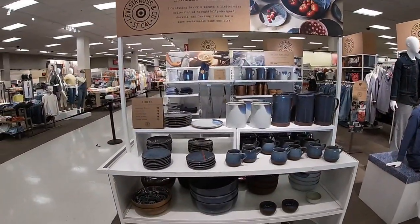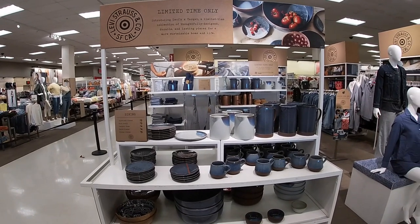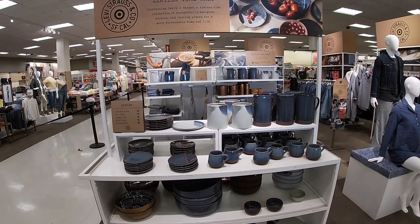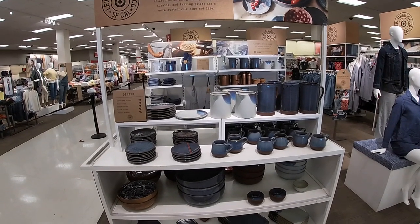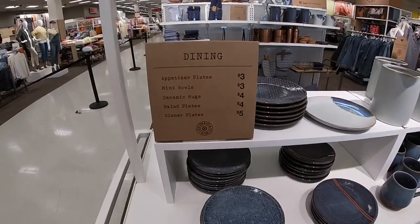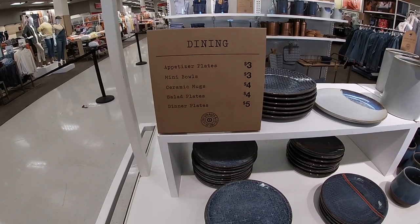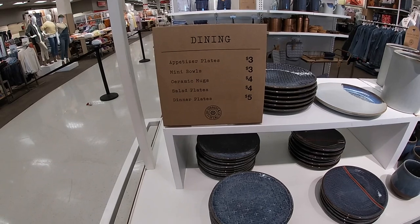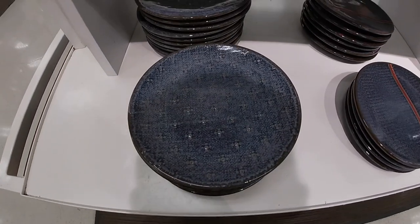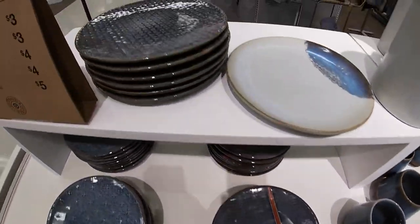Right here it says Levi's Strauss and Company, limited time only — introducing Levi's Times Target, a limited time collection of thoughtfully designed, durable and long-lasting pieces for a more sustainable home and life. I wasn't even expecting to see this when I walked in. The appetizer plates are three dollars, the mini bowls are three, ceramic mugs four, solid plate four, and dinner plate five. Look at the cute little denim print — I don't know if it's showing up on camera, but it's a cute little denim print.